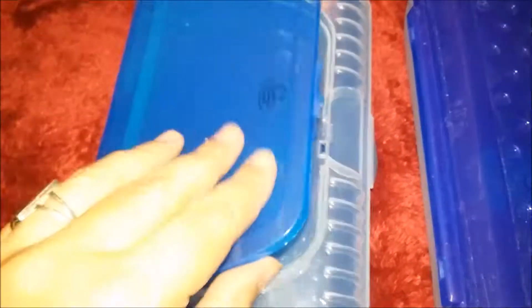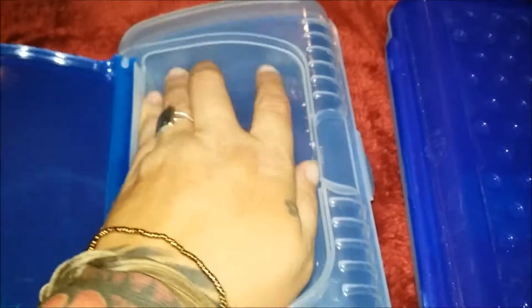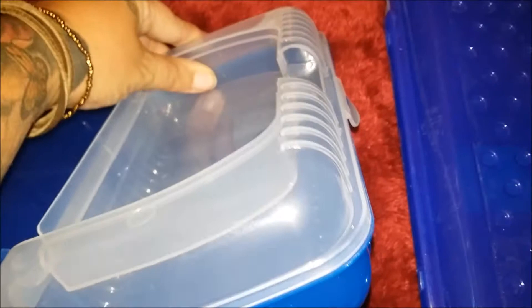I got them both pencil/crayon boxes. Ginger's was $1.88 — it comes with an extra compartment where she can keep her pencil sharpener and her erasers. It's pretty deep. In the main section she'll keep her pencils, her crayons, and all that.